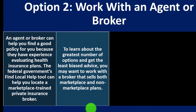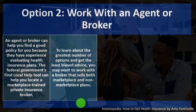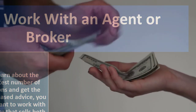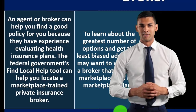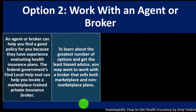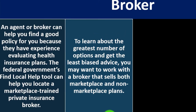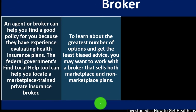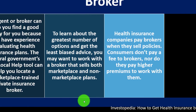A broker has access to multiple insurance companies to compare and contrast, but is limited to those companies and earns a commission on the sale. You might consider talking to friends, a local CPA, a lawyer, or a doctor who can give independent advice not tied to a commission. You might even pay someone just for advice on the best healthcare options to get an unbiased independent decision.